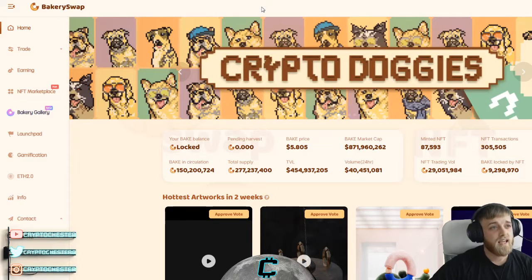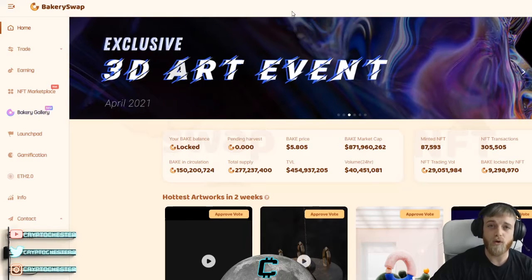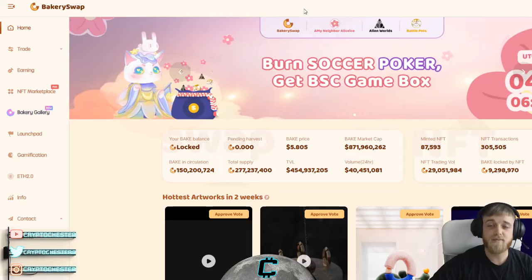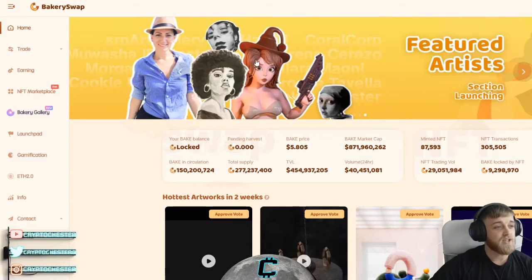With PancakeSwap you can do all the yield farming and that sort of stuff, but BakerySwap offers ten times more rewards. You get better percentages on what you're staking — for example, BAKE to BNB pools have ten times better percentages than PancakeSwap in terms of yield farming.